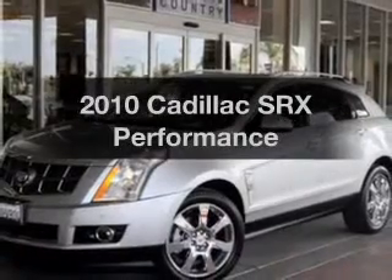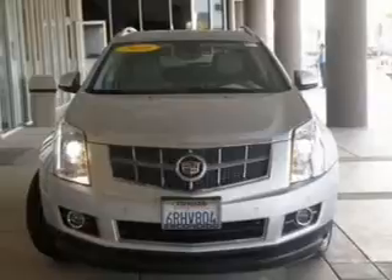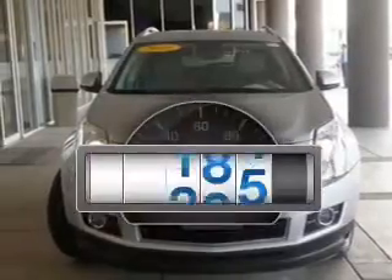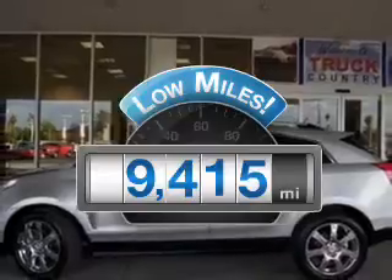Get noticed in this 2010 Cadillac SRX. If you're looking for a first-rate auto, this one could be yours today. Why worry about high mileage? Choosing a ride with lower mileage is the right choice for your busy life.